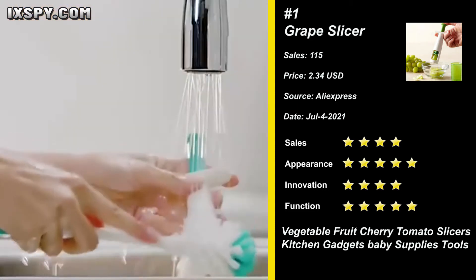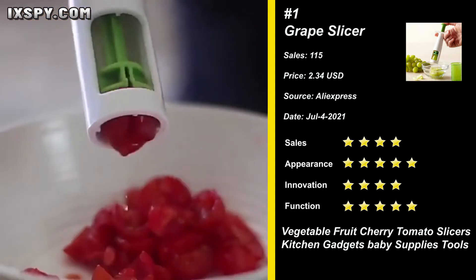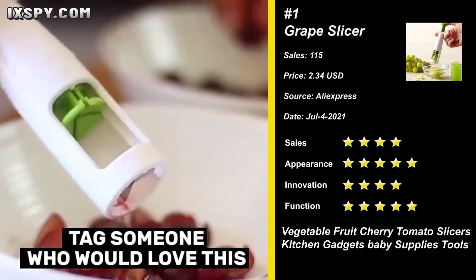It accommodates most seedless grapes and grape tomatoes, and is easy to disassemble and clean. It will be a powerful helper for mothers in the kitchen. Try it now!